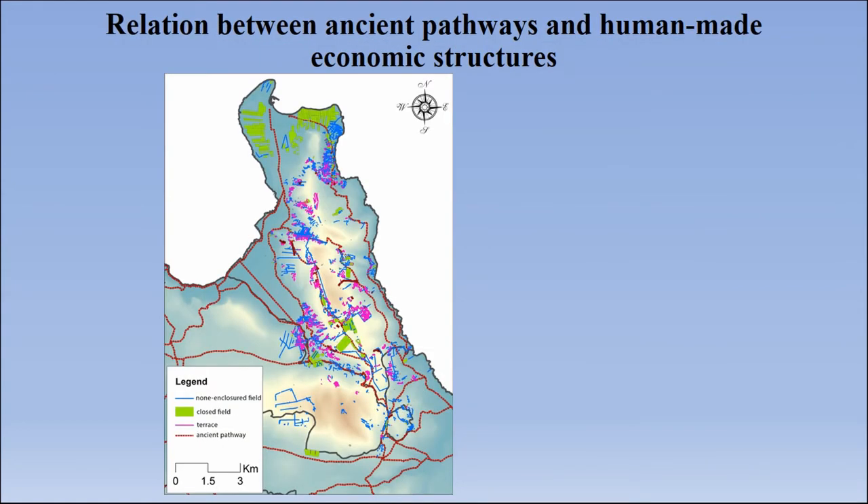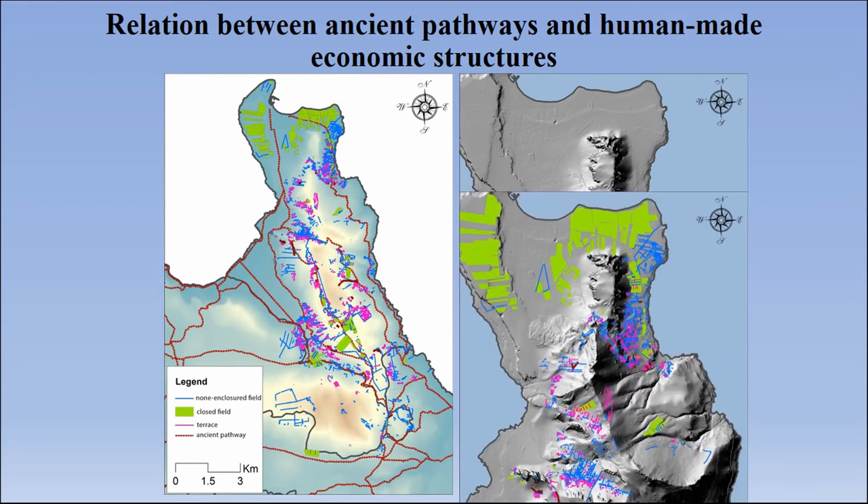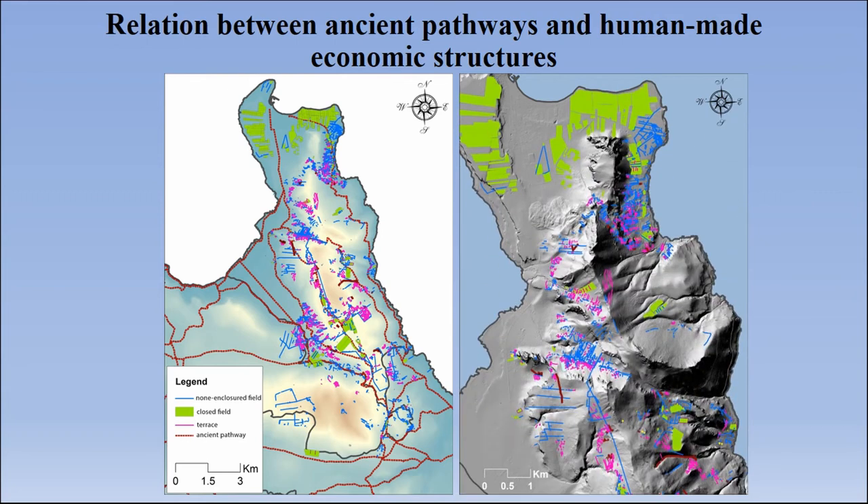But not only pastoralism was important. As we can see here, many fields were used for cropping. The problem is that nowadays not all the fields are complete, so we decided to categorize the fields depending on whether they are enclosed or non-enclosed. For this, we used aerial images from 1949 onwards, and also LiDAR to determine parts of the landscape and locate closed fields, non-closed fields, and ancient pathways. What we have to first understand is that pastoralism was very important, but agriculture was indeed important too.